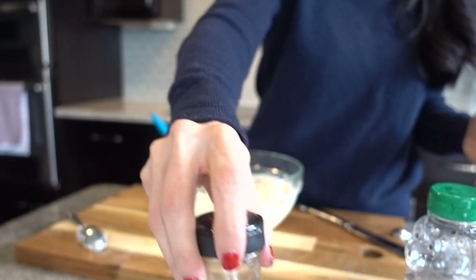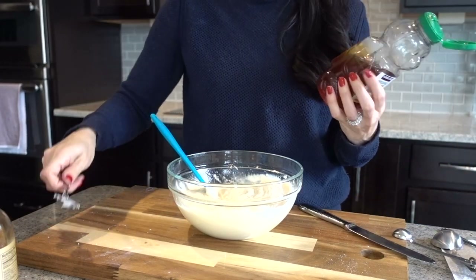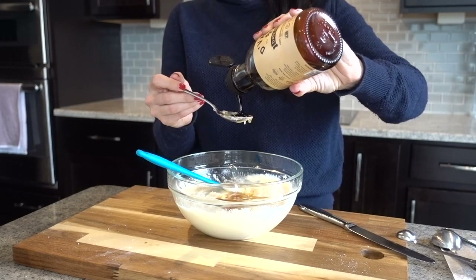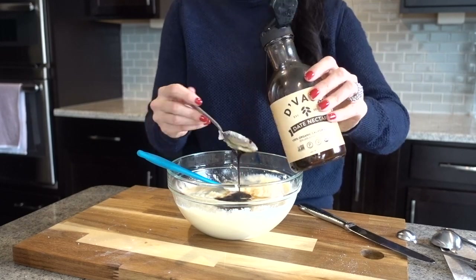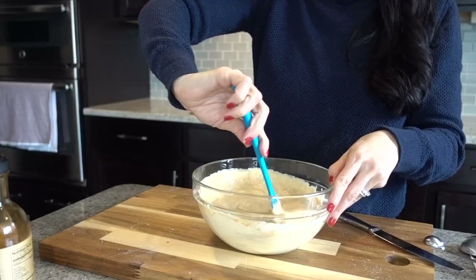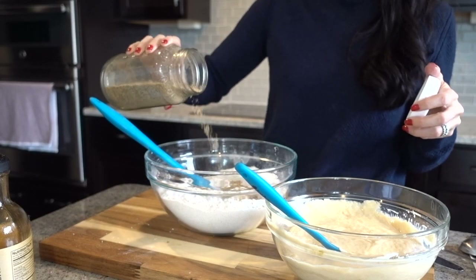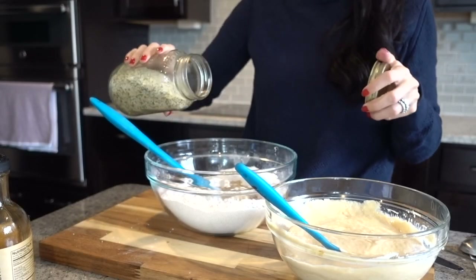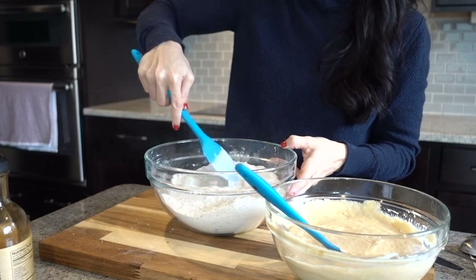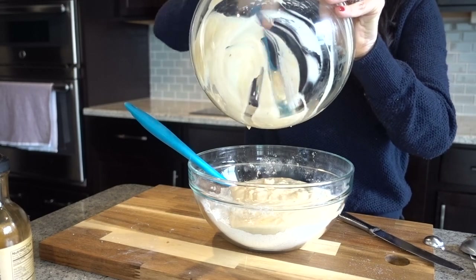Now let's sweeten things up — I'm using date syrup and honey. I used one tablespoon of honey and two tablespoons of date syrup. These aren't the sweetest muffins, so if your kids need more sweetness you can double that, or add monk fruit sweetener, coconut sugar, or a little maple syrup. Right before combining wet and dry, I realized I forgot the flax seeds and hemp seeds, so I added a quarter cup of each. I then combined the batter — it was quite thick, so I added half a cup of coconut milk to loosen it up.